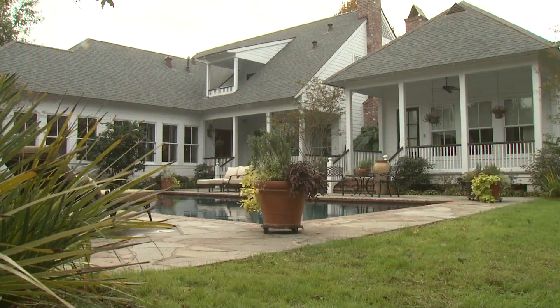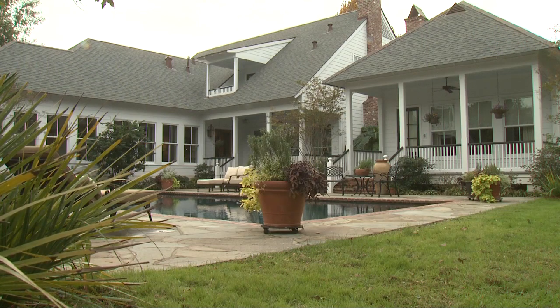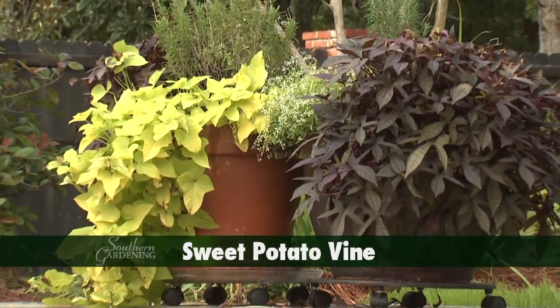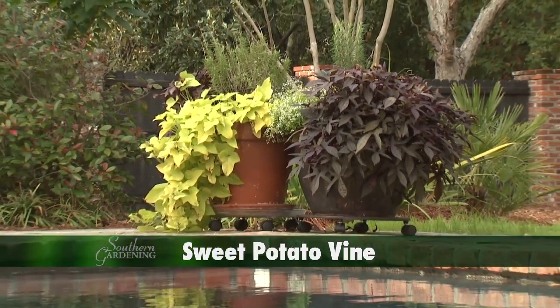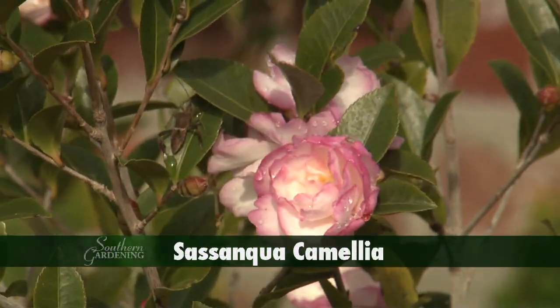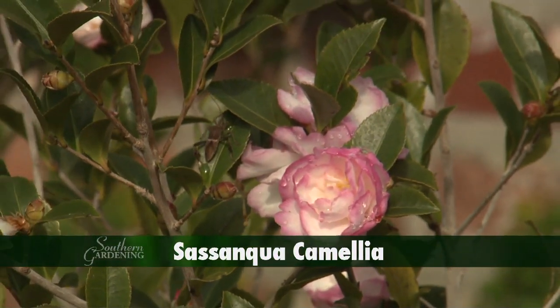In the backyard pool area, Sandra continues the idea of pocket color. She has colorful sweet potato vine and planters that will need protection when the temperatures are frosty. By the pool house, Sasanqua camellia adds splashes of color.